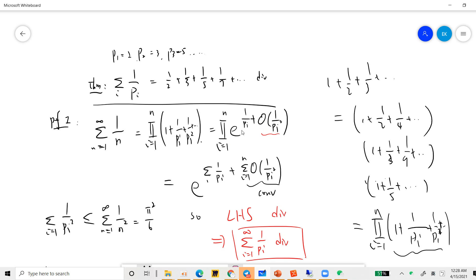So taking the product as n goes to infinity, the whole expression equals exp(sum of 1/p) times exp(sum of O(1/p²)). Now I know that the sum of 1/p² is less than the sum of 1/n² from 1 to infinity, which is the famous π²/6. So that second term converges. But the left-hand side — the harmonic series — diverges. So the sum of 1/p must diverge. This completes the first proof.